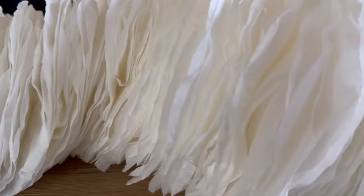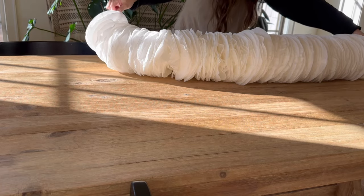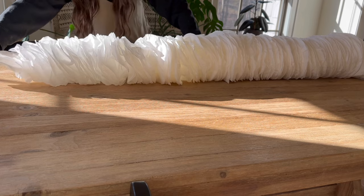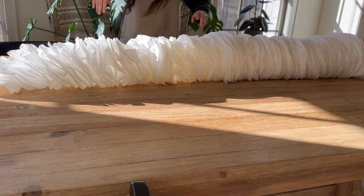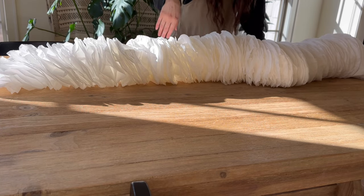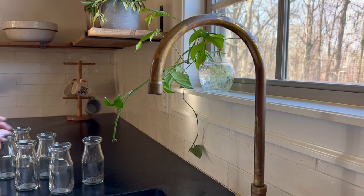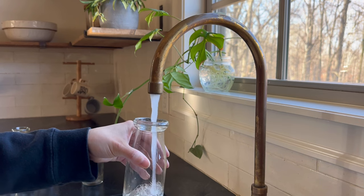Once your piece is completely dry, what you do with it is completely up to you. You can make multiple strands — I can just imagine these hanging from trees, the juxtaposition between the white fluffiness and the dark branches would just be so beautiful. I chose to use mine as a centerpiece and surrounded it with flowers I purchased from the grocery store.